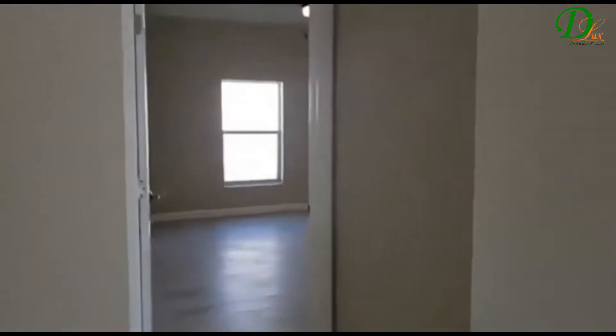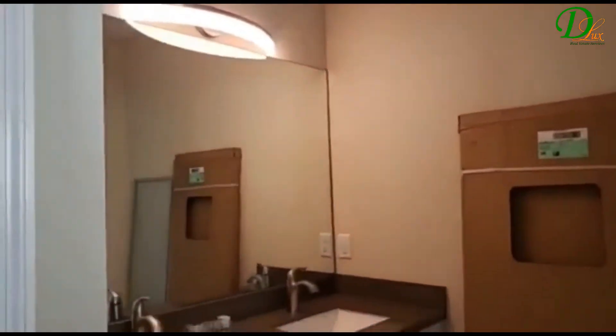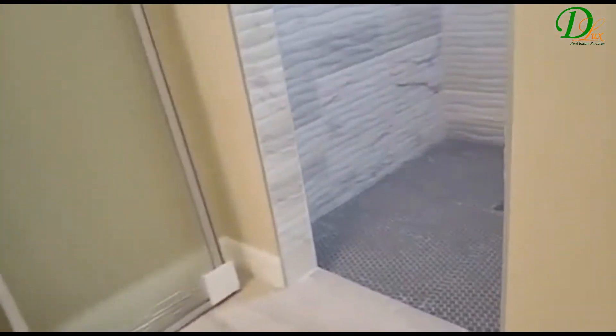Here we have the principal bedroom, or couple's bedroom. As you can see, it also has a walk-in closet with very high ceilings and the bathroom. The shower. Toilet. And the closet — a linen closet.